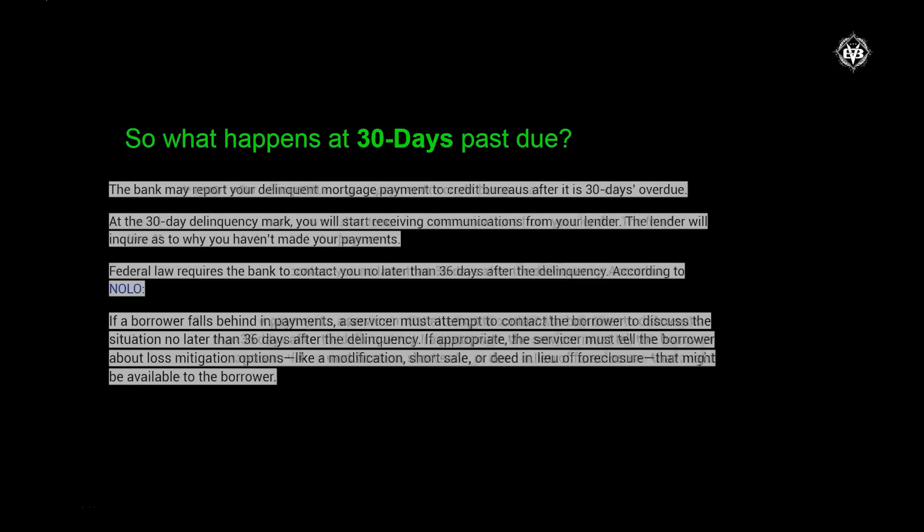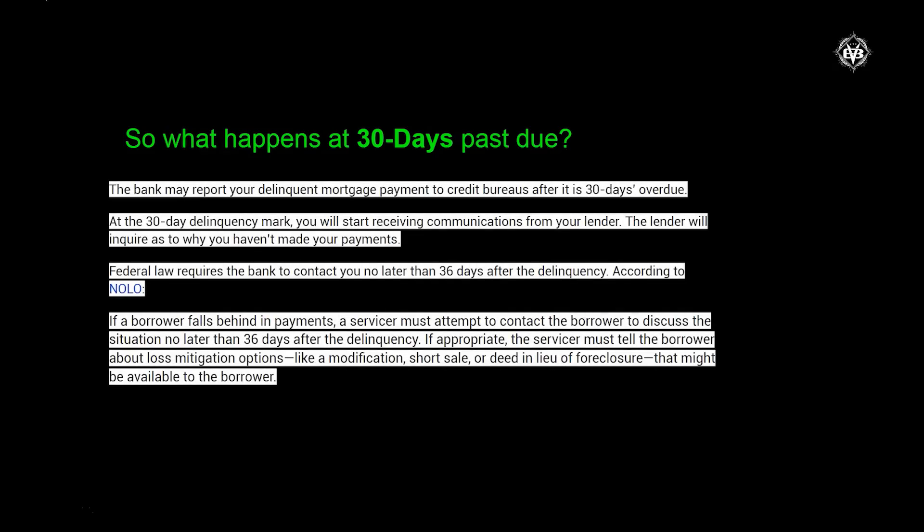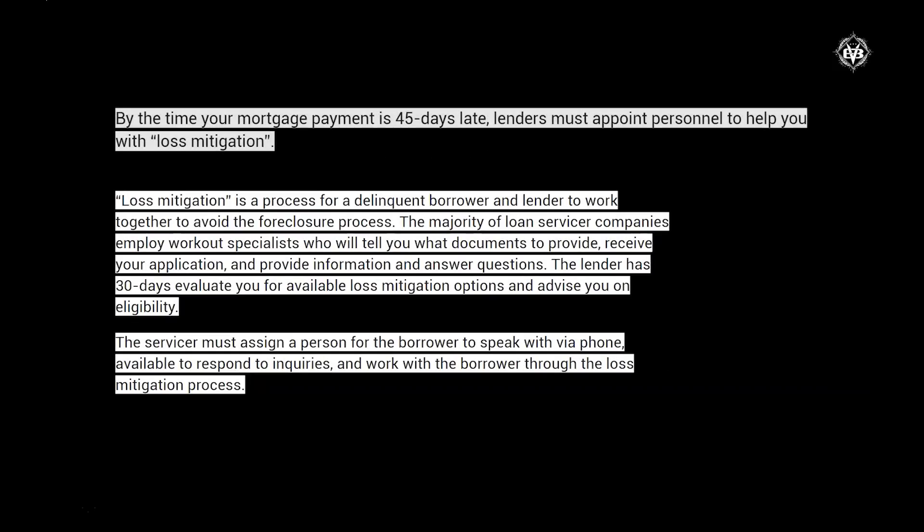After 30 days is big because this is generally when lenders are going to report you to the credit bureaus. An interesting fact: federal law requires the bank to contact you no later than 36 days after the delinquency. A servicer must attempt to contact the borrower to discuss the situation no later than 36 days after the delinquency. By the time your mortgage payment is 45 days late, lenders must appoint personnel to help you with loss mitigation. Every lender is different — there's no rhyme or reason.